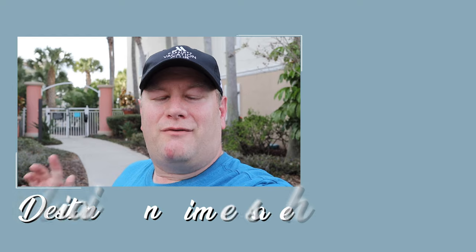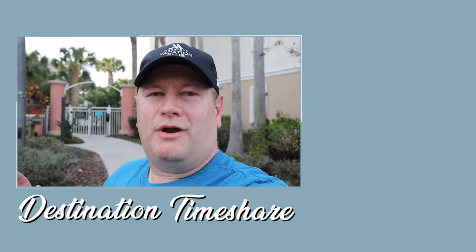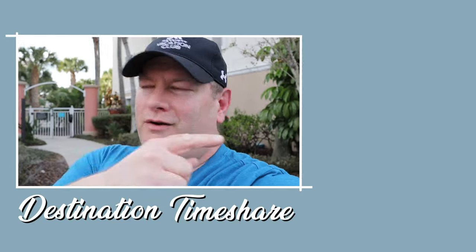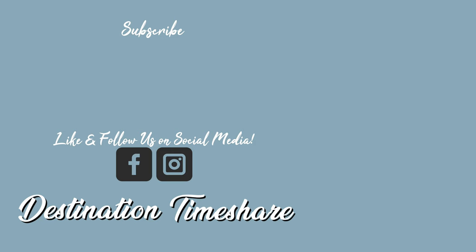So there you have it — what we like and don't like here at Marriott's Grand Vista in Orlando, Florida. If you liked this video, hit that thumbs up button. For more timeshare videos check out the description box below, and for another video about Marriott's Grand Vista check out the one YouTube thinks you'll like. Be sure to subscribe and until next time, remember: the best destination is always a timeshare.